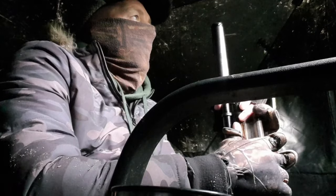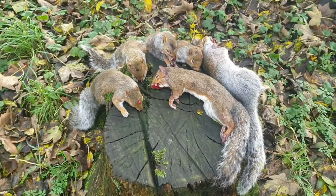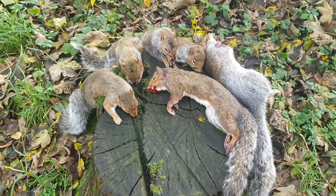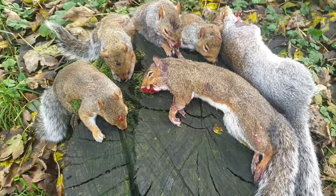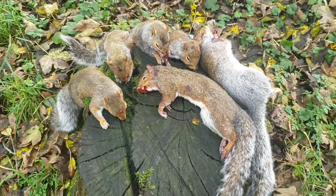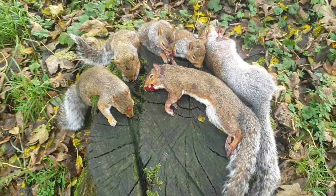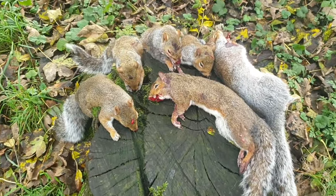Well that wraps the session up. I just popped the squirrels on an old tree stump — it's been cut down clearly. There you go — I think there's one youngster in there, the rest are adults. If you look closely you'll see pinpoint accuracy on four of them at least, in the top of the head. The others will be side-on shots.